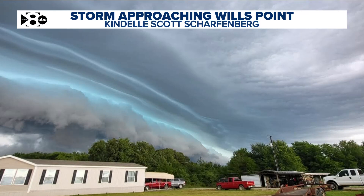Just in case you missed it, look at this. This is Kendall Scott Scharfenberg from Will's Point. How cool is that picture? I have another one I'm going to tell you about. Any idea what kind of cloud that is, Cynthia?